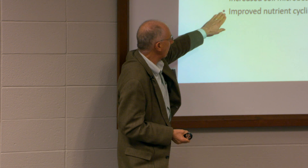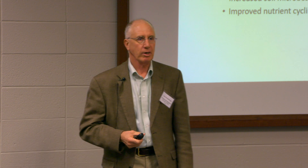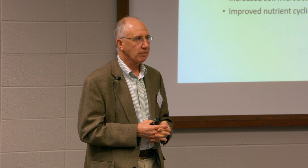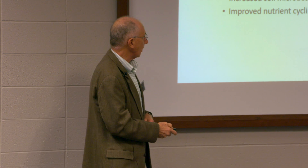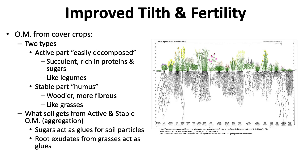Cover crops increase soil microbes and improve nutrient recycling. At the Perkins station we have low phosphorus levels in our plot areas. What we've noticed is that fast-growing grasses send roots down and mine phosphorus, bringing it back up into the topsoil where our crop can access it. We've actually had phosphorus levels increase without adding any phosphorus. That's one of the things cover crops can do really well. We also get improved tilth and fertility.